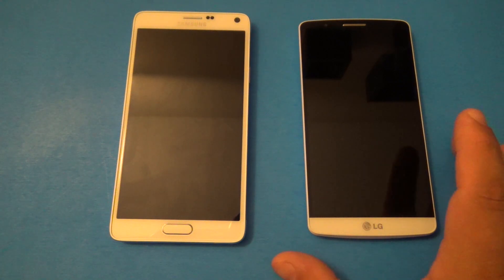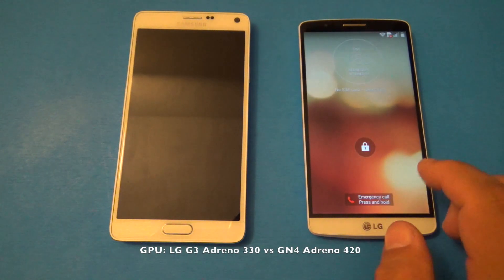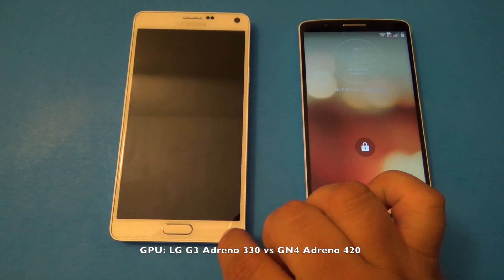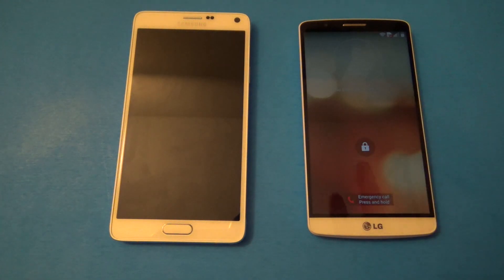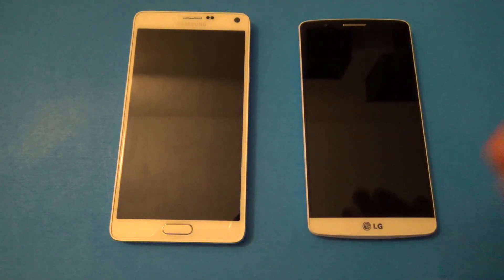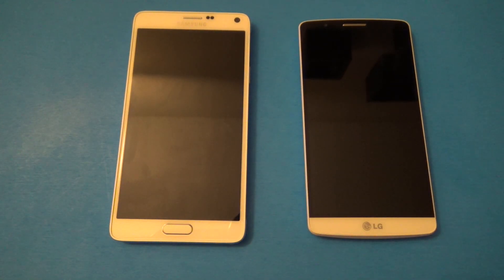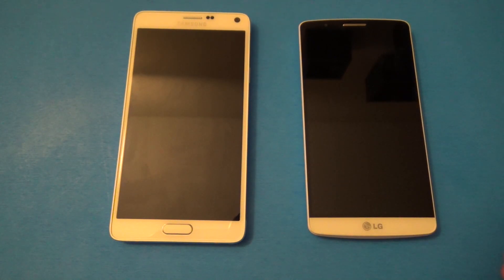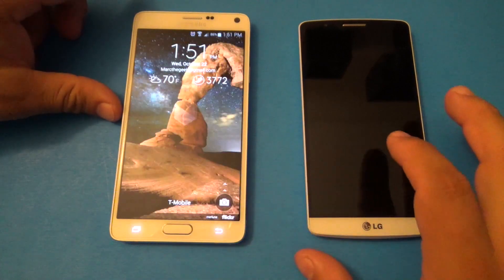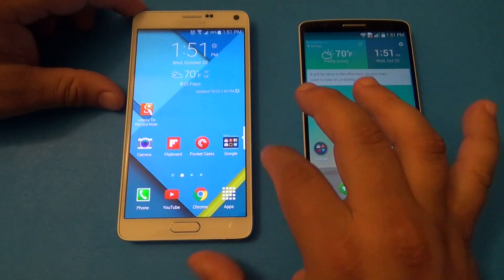When it comes to GPU, the LG G3 has the Adreno 330 and the Galaxy Note 4 has the latest Adreno 420. In terms of graphics power, the Galaxy Note 4 should be better. They both have 3 gigabytes of RAM internally, and basically that's it — I think it's pretty fair to compare these two devices.